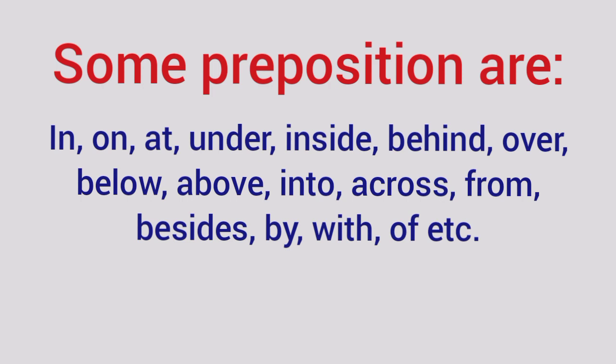Some prepositions are in, on, at, under, inside, behind, over, below, above, into, across, from, besides, by, with, of and many more.